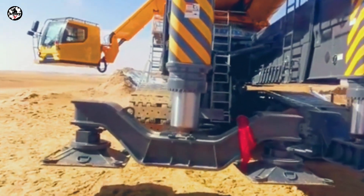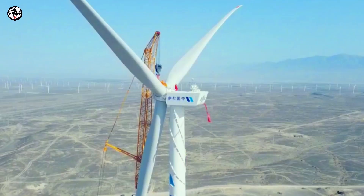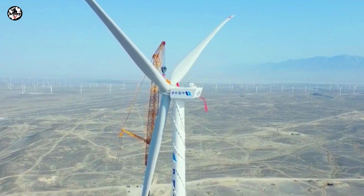The XCC 2600 has a 108-meter powerful boom used for wind power lifting, combined with a 35-meter jib and a 12-ton hook attached, which is perfect for turbine erections.